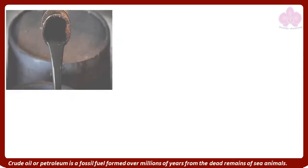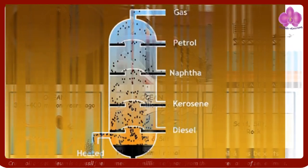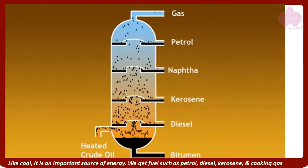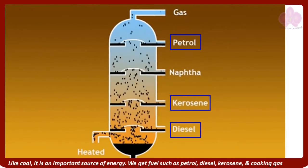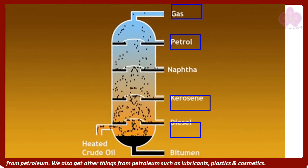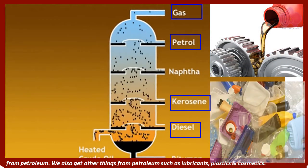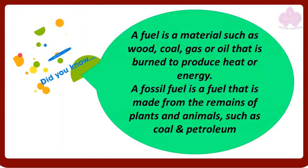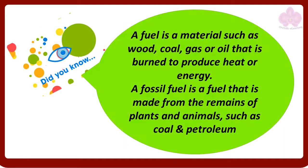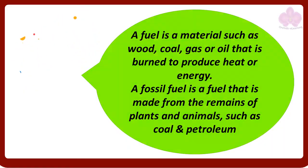Crude oil or petroleum is a fossil fuel formed over millions of years from the dead remains of sea animals. Like coal, it is an important source of energy. We get fuels such as petrol, diesel, kerosene, and cooking gas from petroleum. We also get other things from petroleum such as lubricants, plastics, and cosmetics. A fuel is a material such as wood, coal, gas, or oil that is burned to produce heat or energy. A fossil fuel is a fuel made from the remains of plants and animals, such as coal and petroleum.